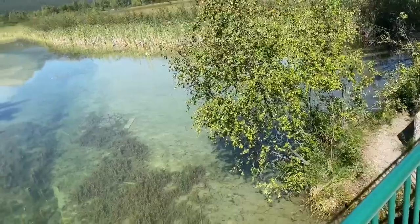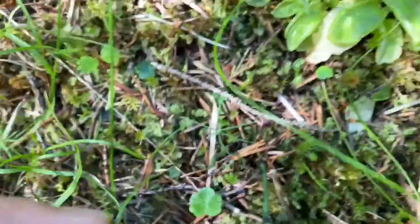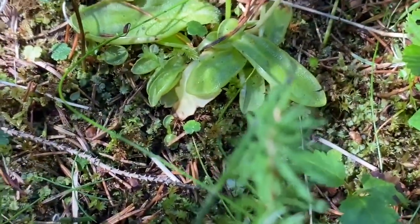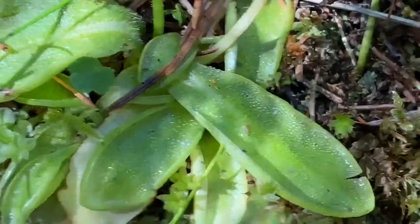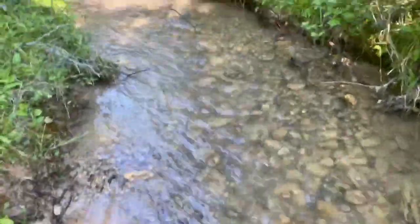We're at this location where you can see a little stream. What I found here is a butterwort, Pinguicula vulgaris. It seems like the flower has already bloomed. I'll look around to see if we can find more butterworts. You can kind of see the dewy drops on it — a very nice find!